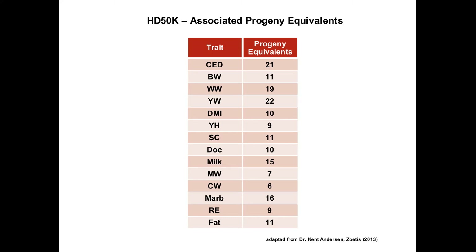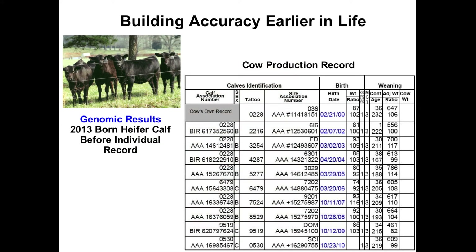On the other side of the equation from a female standpoint, with those kind of numbers, it's easy to understand that by testing a young female — an open heifer even — we have as much information on that cow in terms of her genetic contribution as we might gather if we let her have a lifetime of natural calves. It's accelerating the rate of selection and the rate of change that we can make by using these genomic tools.